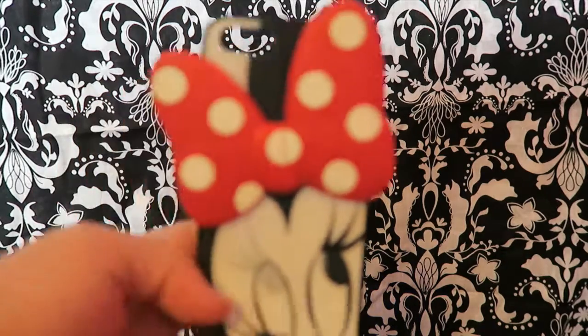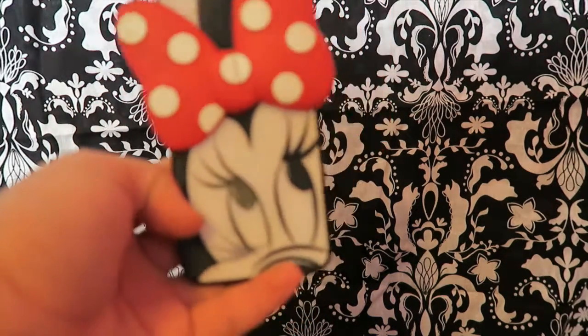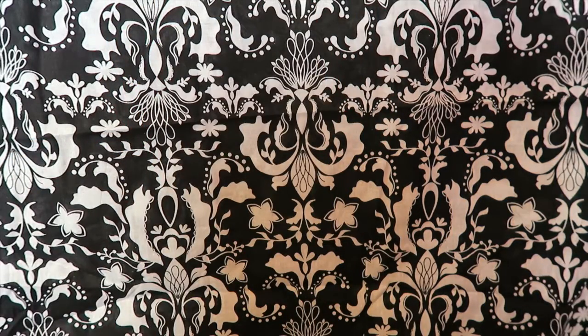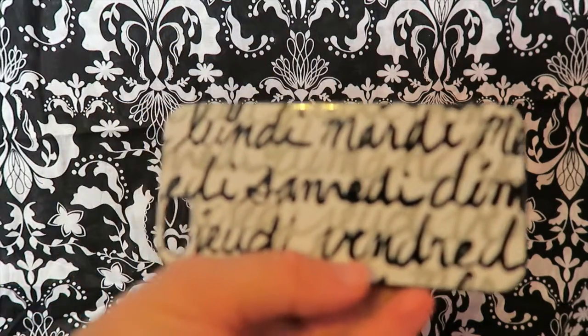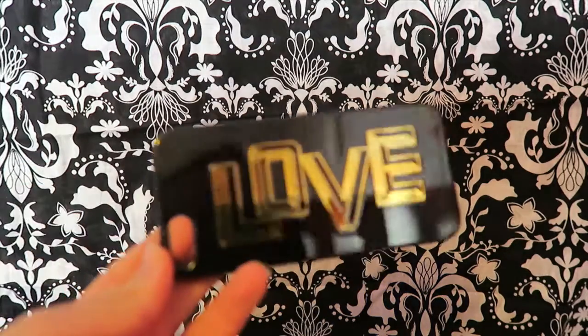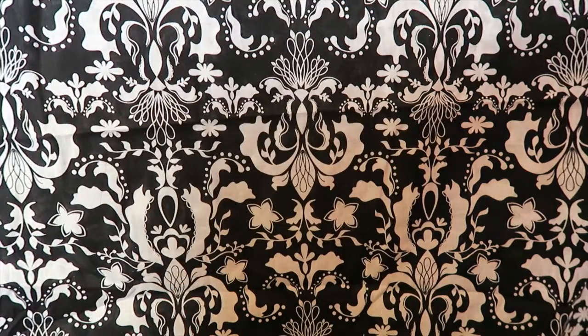Then I have this Minnie Mouse case — she winks, there you go, she's winking at you guys. Then I have this one, I can't remember what it says. And then I have this phone case that says L-O-V-E, love on top.